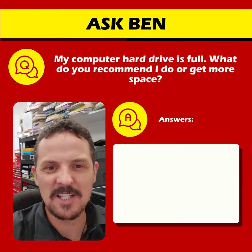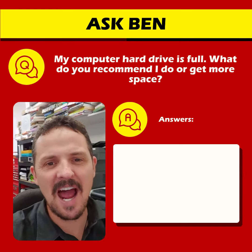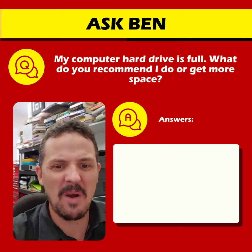Hi, it's Ben here from Pizza Pitstop, a place where we like to move fast and fix things. And today's question is, my computer's hard drive is full, has run out of space. What do I need to do, or how do I get more space?